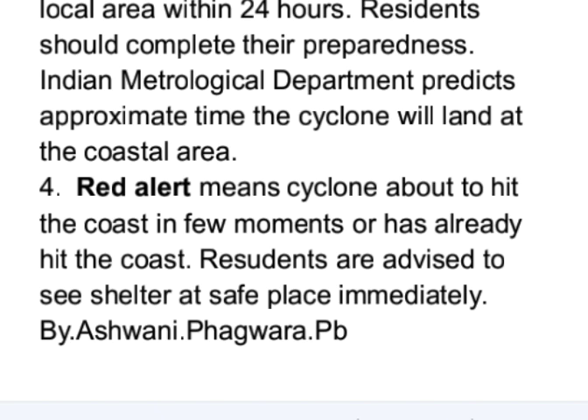Red alert means the cyclone is about to hit the coast in a few moments or has already hit the coast; residents are advised to seek shelter at safe places immediately.